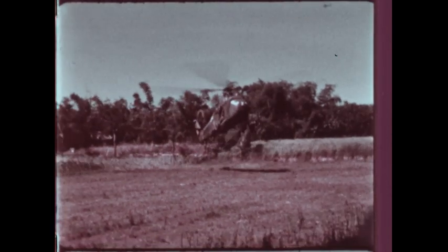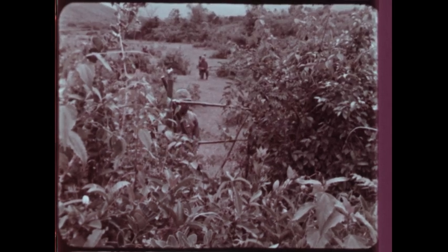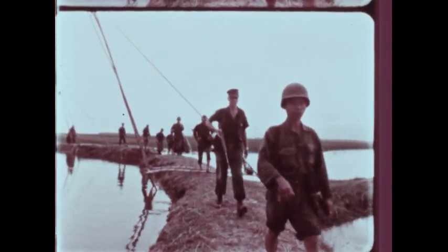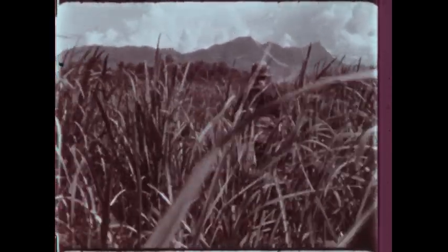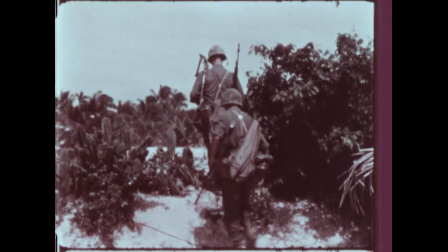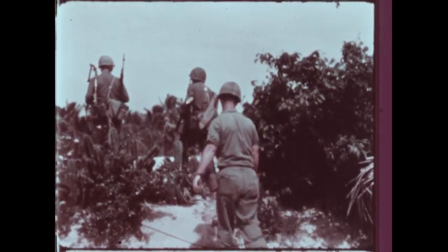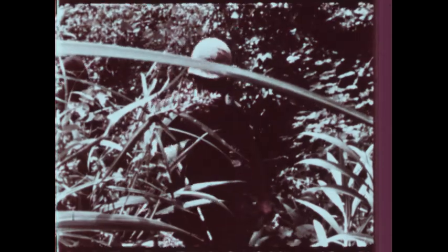Mines and booby traps have also been found at likely helicopter landing sites, on footpaths and trails, along hedgerows, on fence gates, and on rice paddy dikes. VC mines may be hidden in high grass or on a footbridge likely to be used. The VC rarely mines or booby traps those areas farmed by day. He does mine sandy ground that can't be farmed, burial sites, and paths leading to and from the jungle in which he disappears so easily.